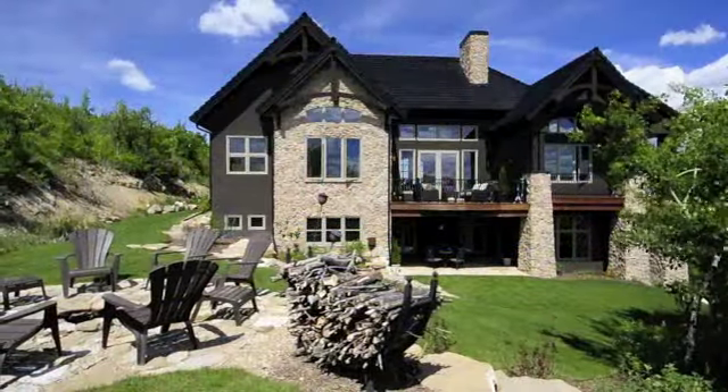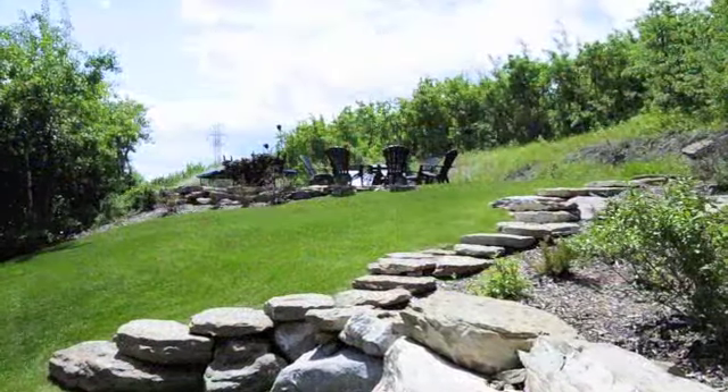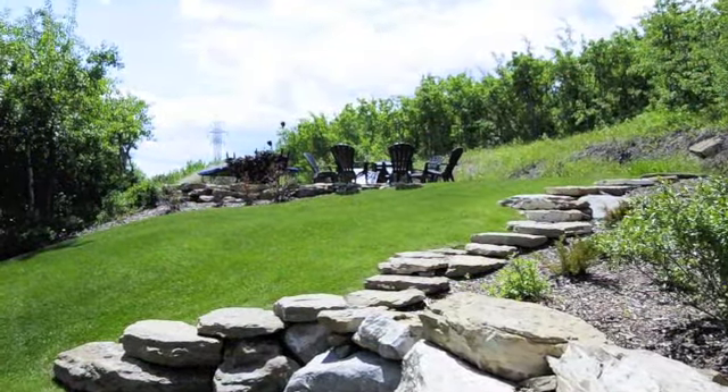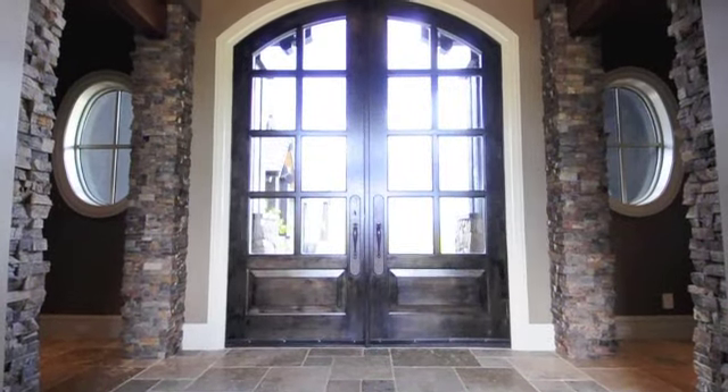Featuring an abundance of trees that provides plenty of privacy, it's still in the heart of Calgary. The 180-degree view of Calgary and Bow River are unparalleled and change from morning to evening, summer to winter.